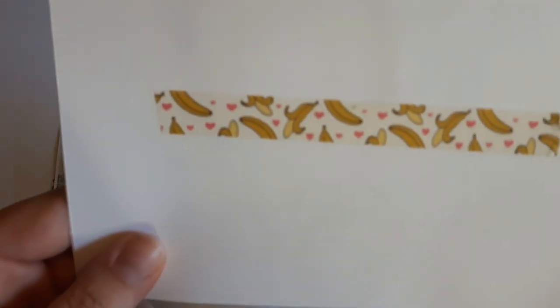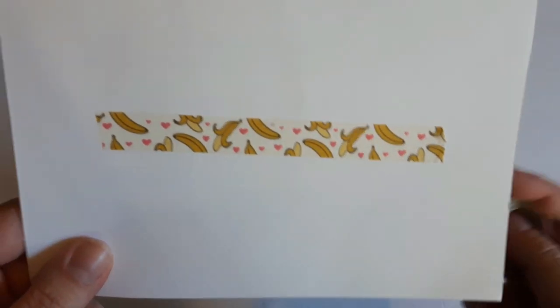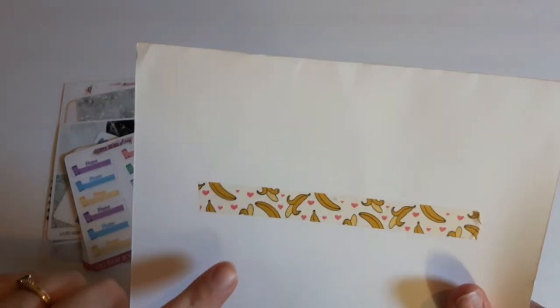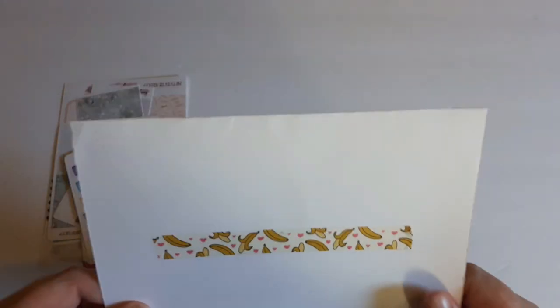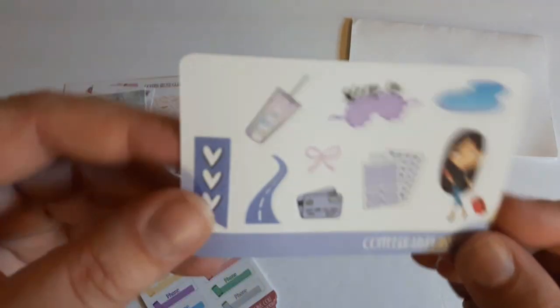I did a little swatch here so you could see it — you get a lot on the roll. I love it. I have not seen banana tape washi anywhere else, so I'm very excited to use this for my pen pal letters and in my planner. Let's see here — I'll show you the little freebie that came as well.